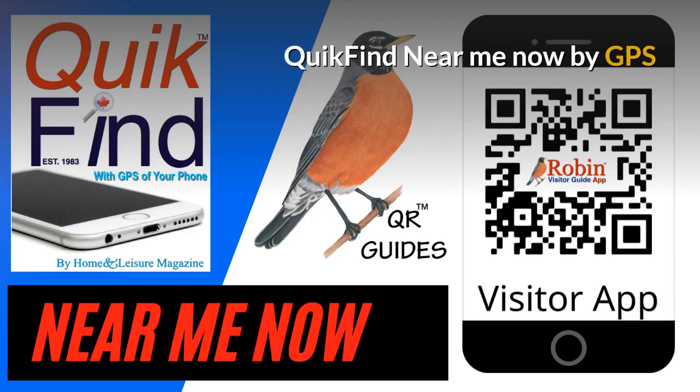The Quick Find Near Me app finds what's near you now. There are a couple hundred different things that are simply created on a simple-to-use basis, and it works with the GPS of your phone.